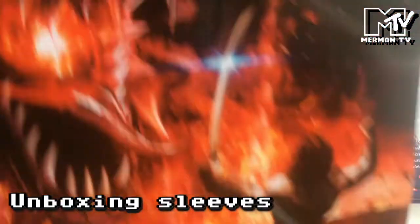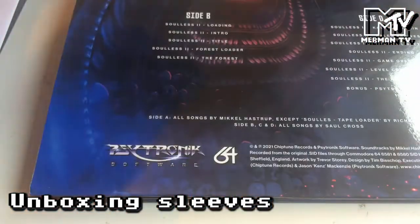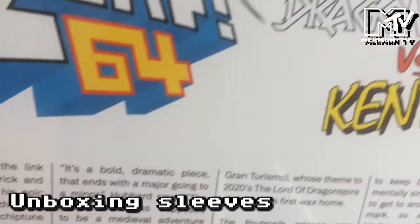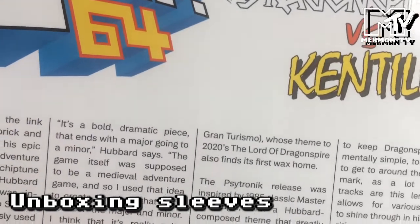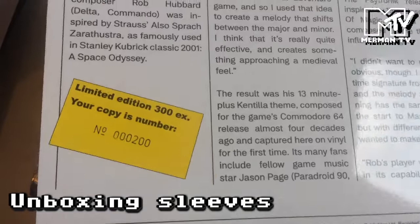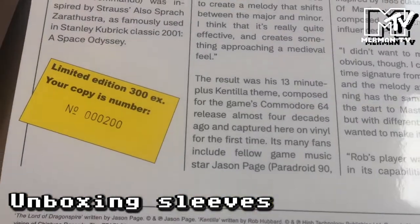As part of the Kickstarter we also have Zap64 — The Lord of Dragonspire versus Kentilla. There's gorgeous artwork on the back. It's a mega record, limited edition of 300. This is copy number 200.